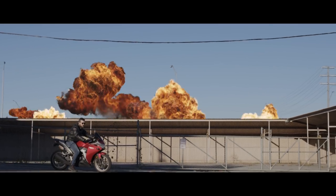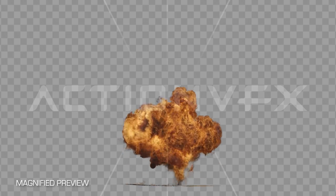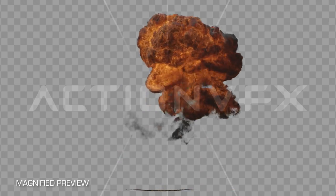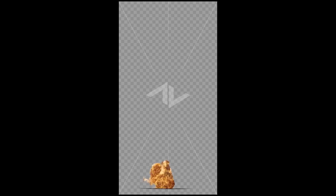These explosions are huge, with some of them reaching up to 40 feet tall. The shapes and sizes vary, so you should have plenty of different looks to choose from, depending on what your shot needs. We shot these vertically in order to capture the full rise of the explosion without sacrificing resolution.